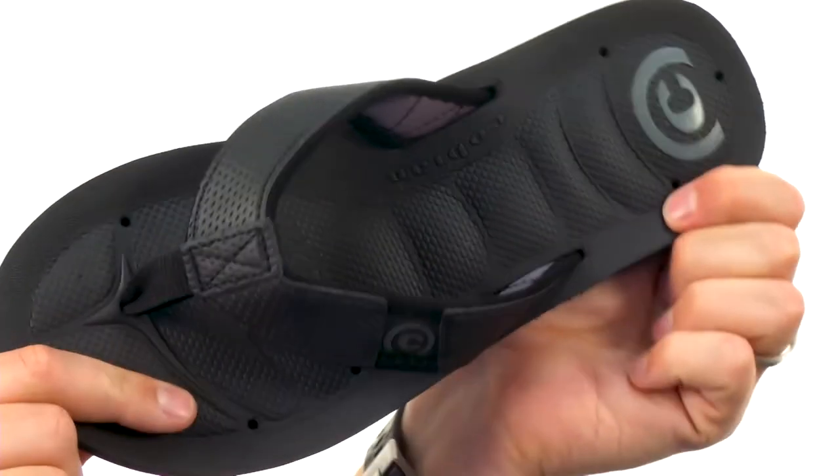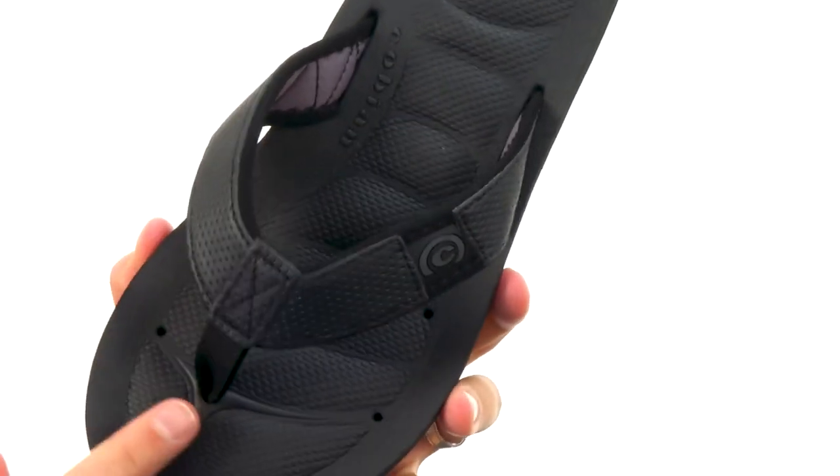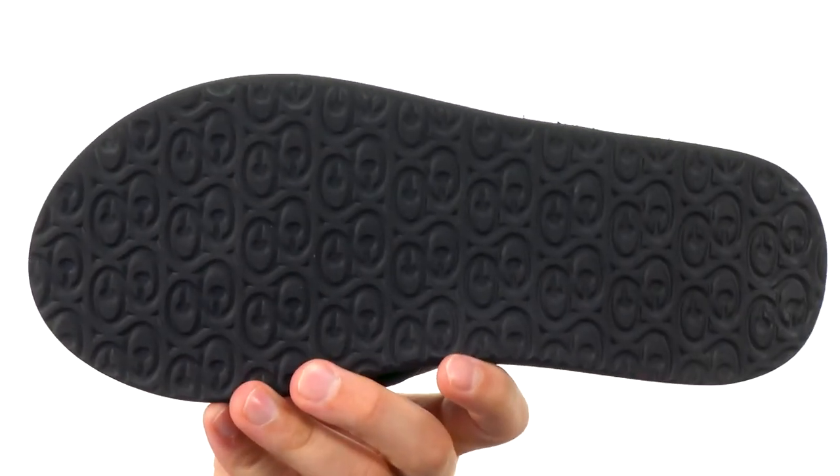That footbed has tons of cushioning in it, providing amazing comfort with every stride. You also have a sturdy strap on top and that EVA outsole on the bottom, keeping your feet comfortable and nice and dry from Coby-Anne.